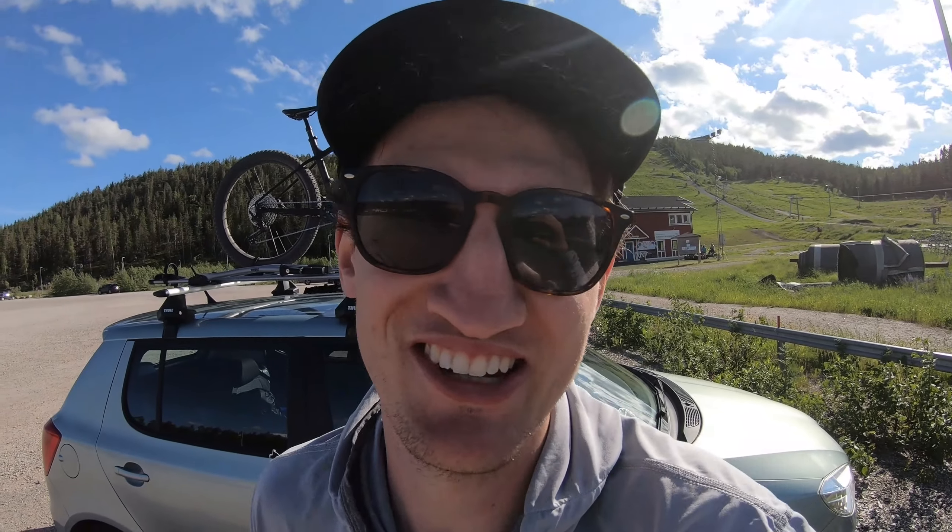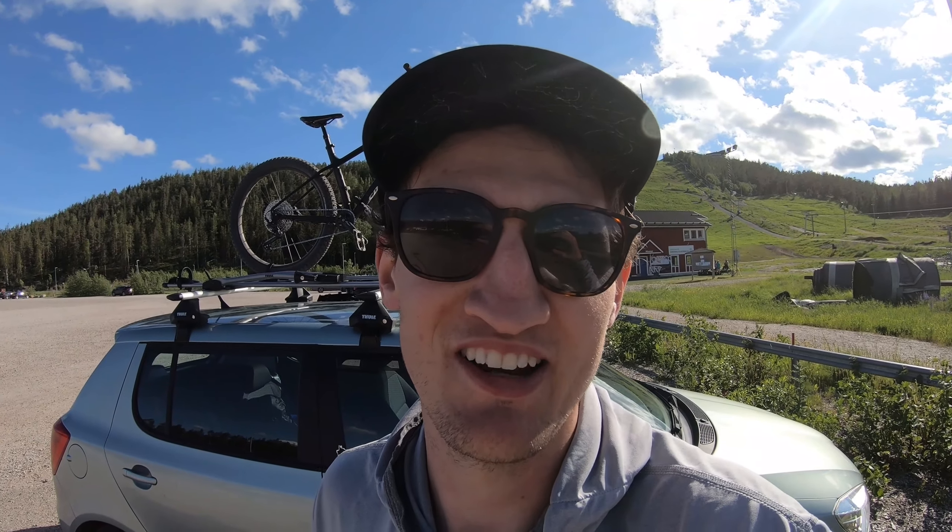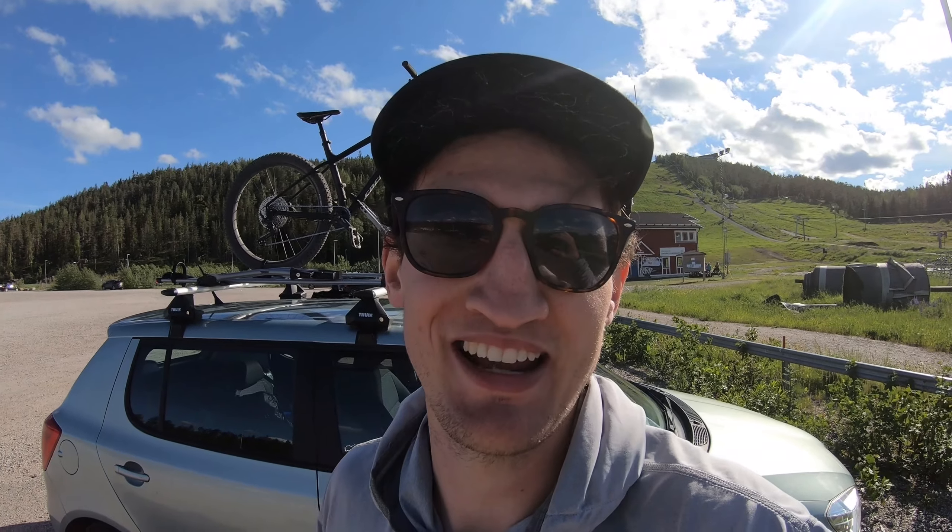That's been a sick afternoon at the bike park at Sundsvall. Bike park's open Friday, Saturday, Sunday from 10 till 4 at the moment. If you've got a mountain bike, get over there and check it out. Thanks for joining me again. See you next time.